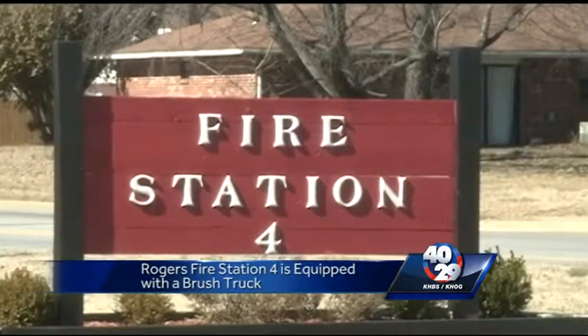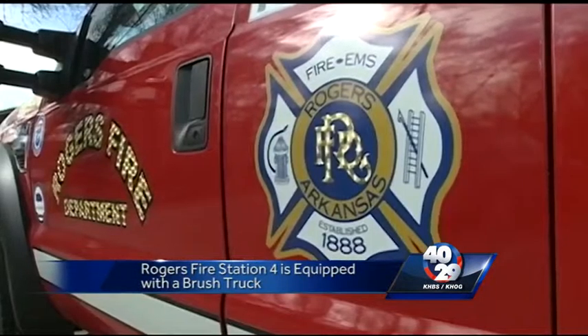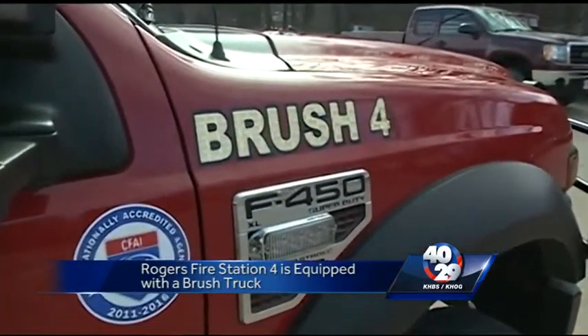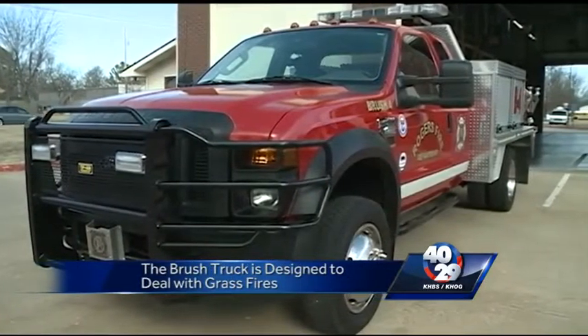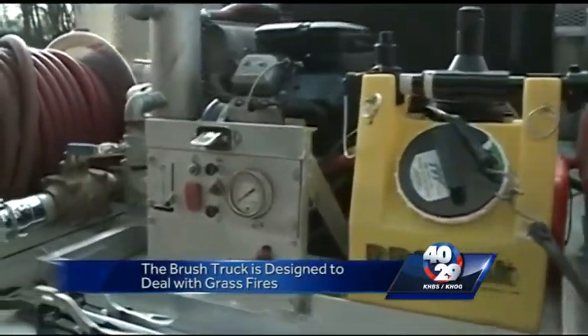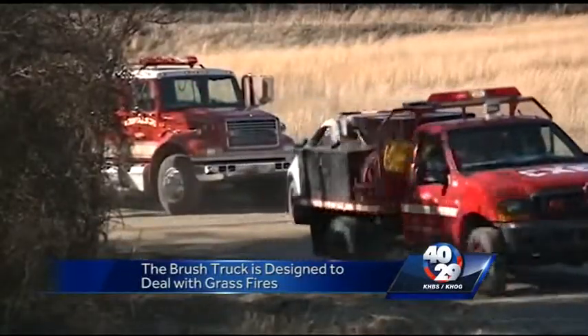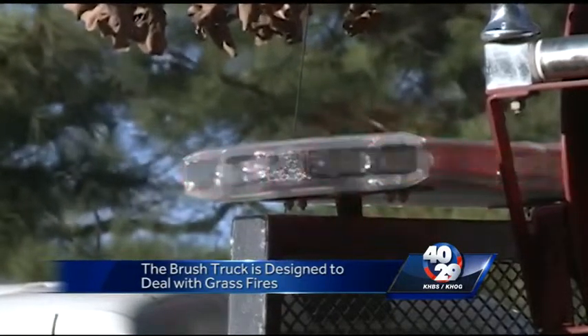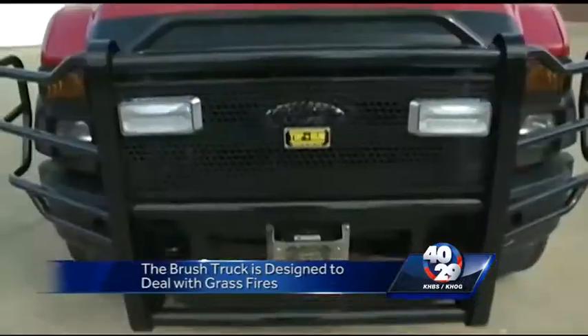A chase this station is ready for. Station four of the Rogers fire department is a little different than others around here — it's equipped with what's known as a brush truck. This four-wheel drive, smaller vehicle is especially equipped to deal with fires in open grass. The problem with a bulky truck like you typically see is it cannot go off-road and is slow to react compared to a fire spreading with 35 mile-per-hour wind gusts.